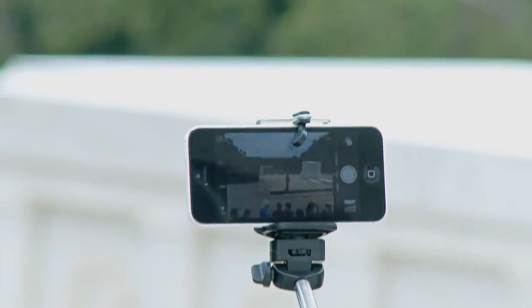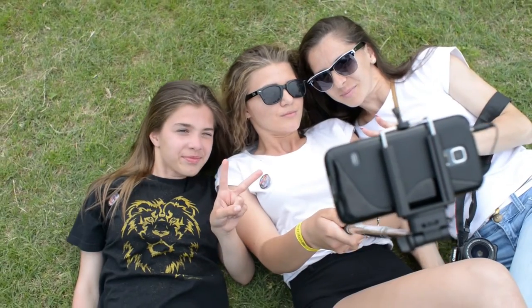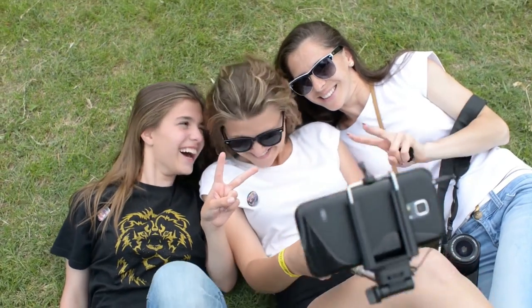Some even come with Bluetooth remote controls, making it easier to take the perfect selfie. If you're looking for a gadget that will help you take better pictures of yourself, a selfie stick is a great option.